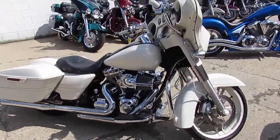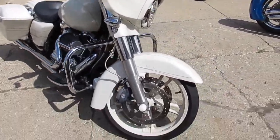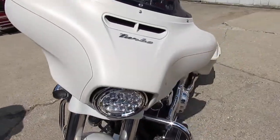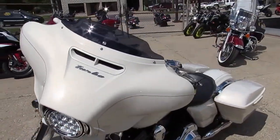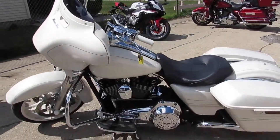Hey guys, it's ApprovalPowerSports.com here. 85 degrees out, middle of August — lots of riding season left. Truckloads of bikes coming in by the day here. Over 300 Harleys in the showroom, all used. Over 600 bikes total in the showroom.